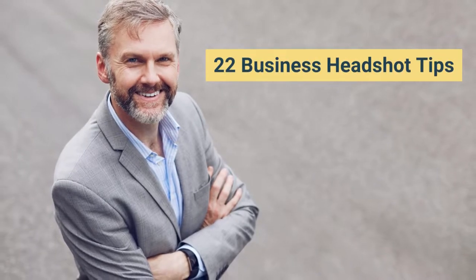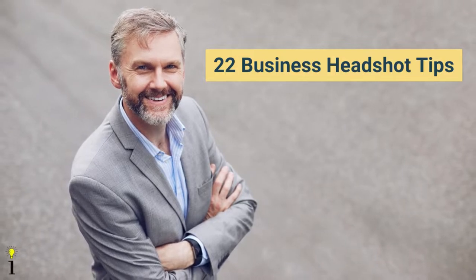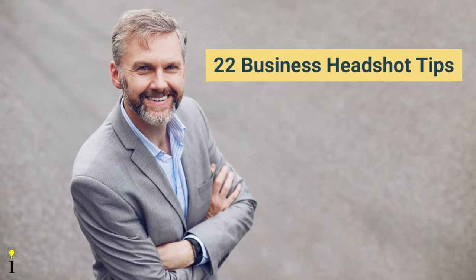With all that being said, let's dive into 22 business headshot tips that you can start using today as a photographer, and as someone who is looking to get their business headshot taken.